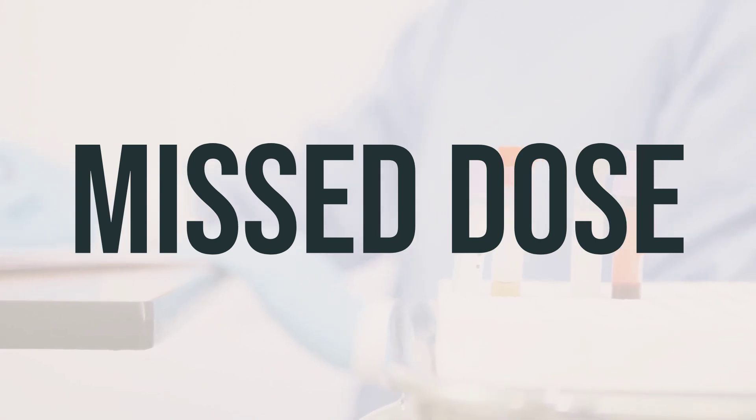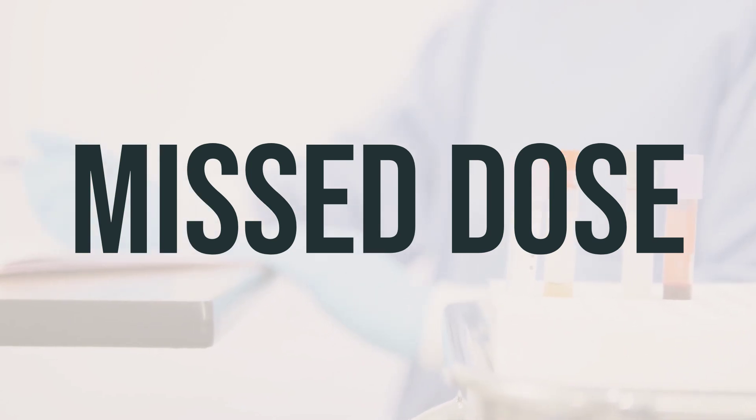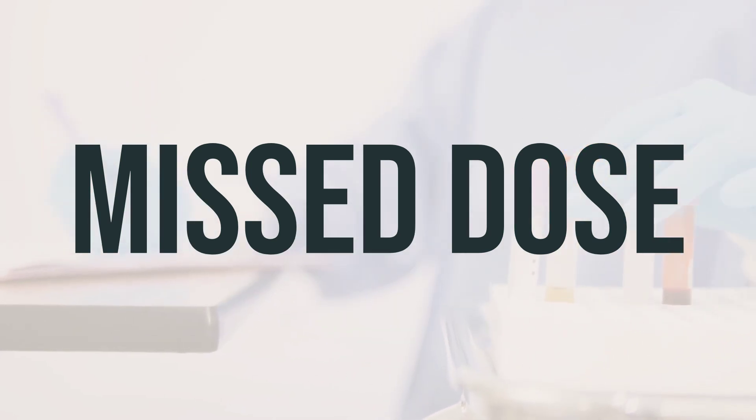If you forget to take a dose, take it as soon as you remember. If it's close to the time for your next dose, just skip the missed one and take your next dose at the usual time. Don't take two doses to make up for the missed one.